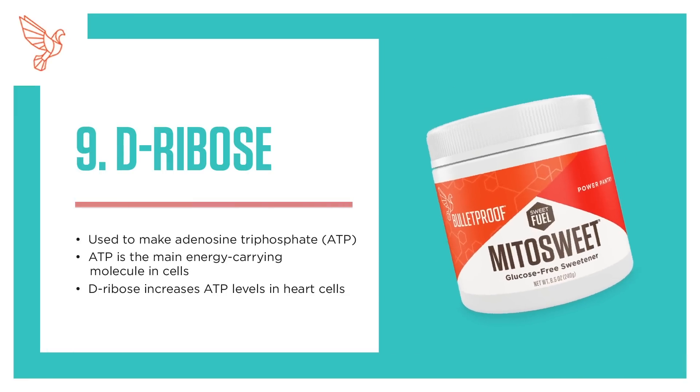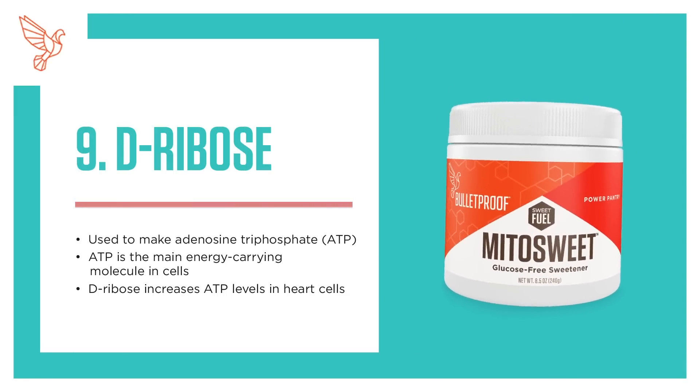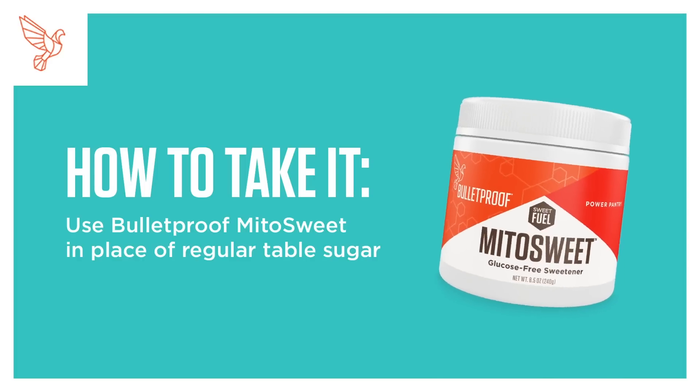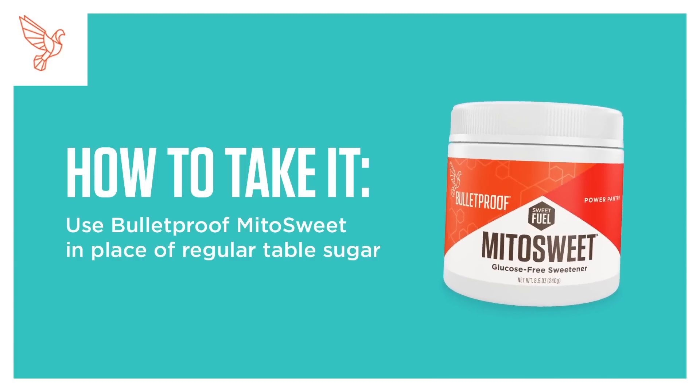9. D-Ribose. Used to make adenosine triphosphate (ATP), the main energy-carrying molecule in cells. D-Ribose increases ATP levels in heart cells. How to take it: Use Bulletproof MitoSweet in place of regular table sugar.